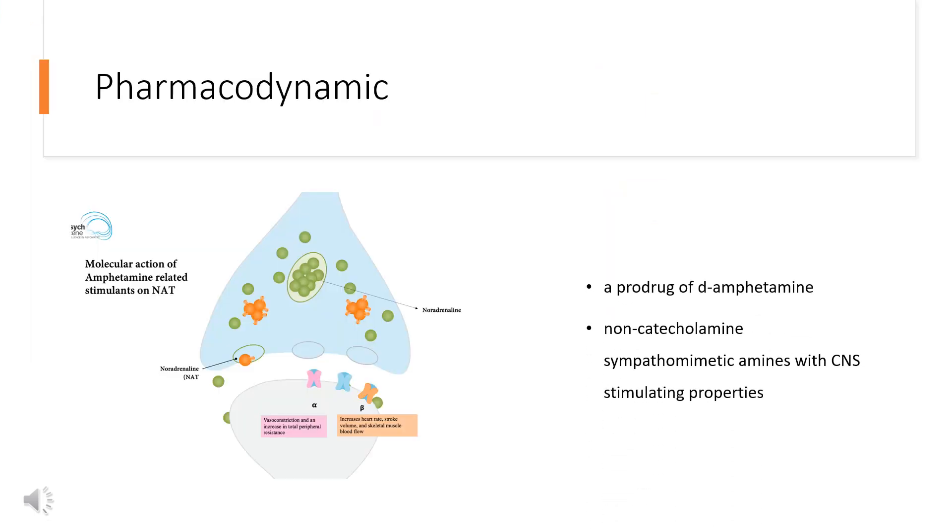Pharmacodynamics: Lisdexamfetamine dimesylate is a prodrug of D-amphetamine. Amphetamines are non-catecholamine sympathomimetic amines with CNS-stimulating properties. This agent works primarily by inducing the release of the neurotransmitters dopamine and norepinephrine from their storage areas in presynaptic nerve terminals. Both of these transmitters contribute to alertness, increased concentration, effort, and motivation.